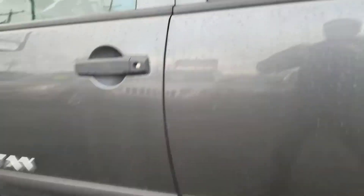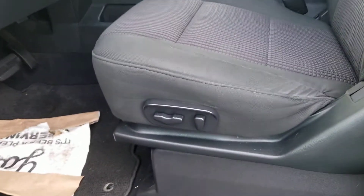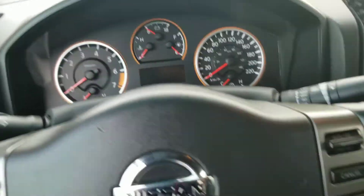It does have the running boards along the side, which is always nice. For features: it does have power locks, windows, and mirrors. There is a power driver seat as well. There's a brake pedal adjust, and that's your backup sensor button — if they are beeping and you want to turn them off, that's the button you'd use.